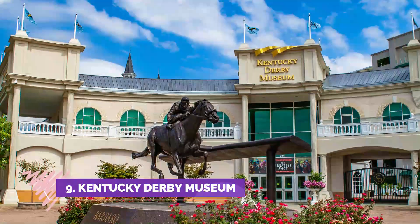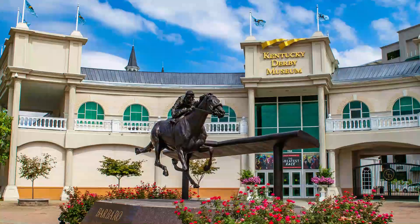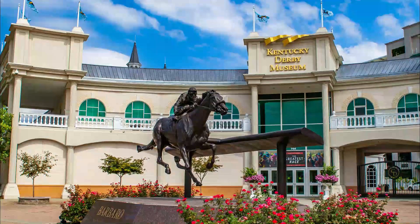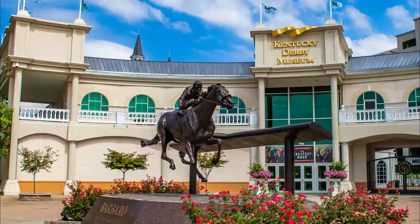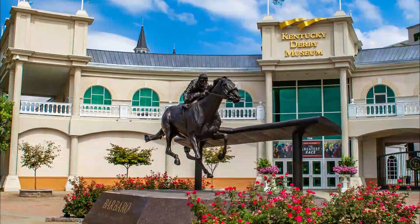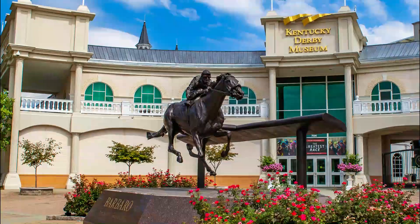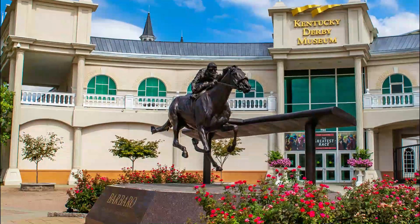Number nine: the Kentucky Derby Museum. The Kentucky Derby Museum — where every day is Derby Day — is the official tour provider of historic Churchill Downs. When you visit, you will find yourself immersed in the next best thing to actually being at the Derby. As the exclusive tour provider for the track, various tours are offered throughout the year, even when the track isn't in session with live racing.